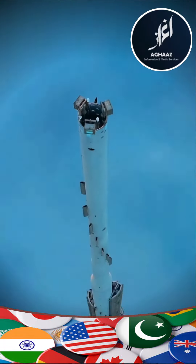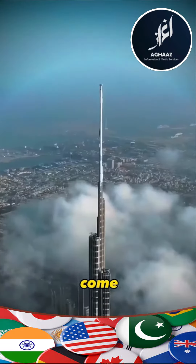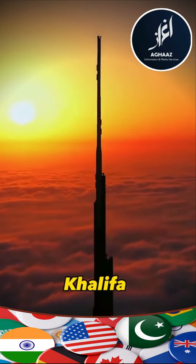You're looking at the tallest building in the world, and it should hold the number one spot for a long time to come. It's the Burj Khalifa in Dubai.